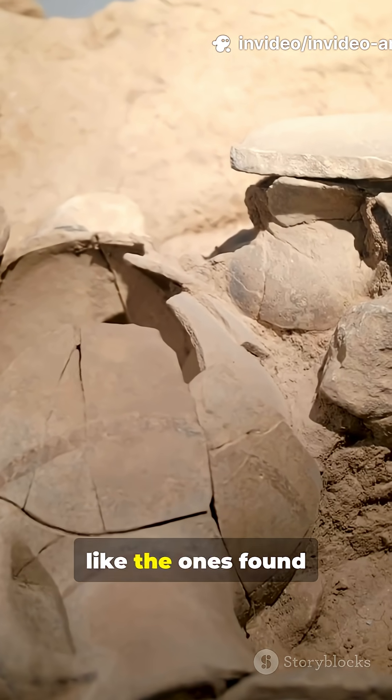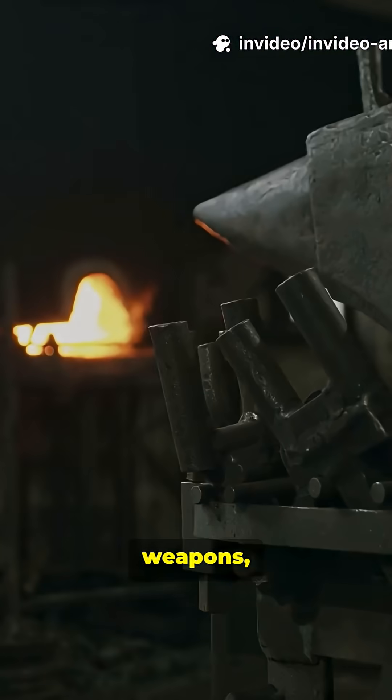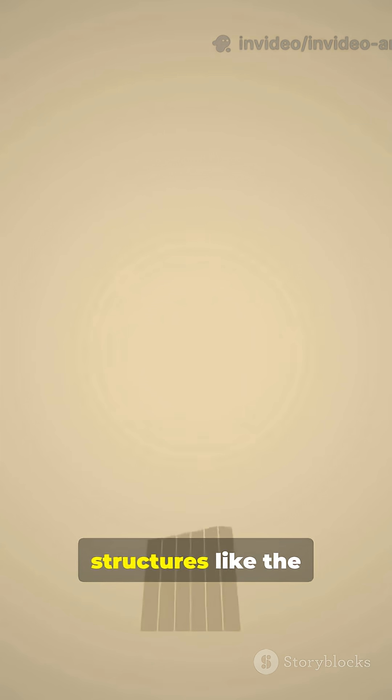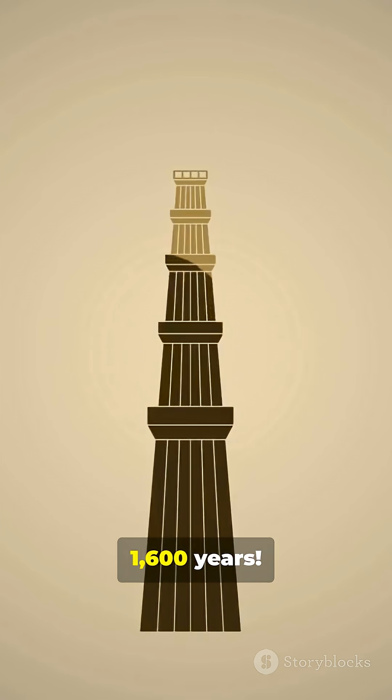Some, like the ones found in Rajasthan and Jharkhand, could produce high-quality iron used for tools, weapons, and even legendary structures like the Iron Pillar of Delhi — still standing rust-free after 1,600 years.